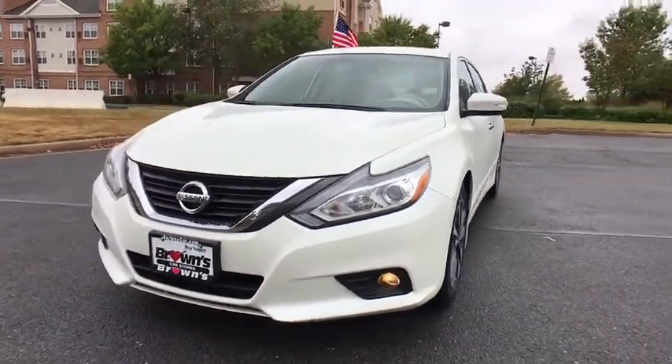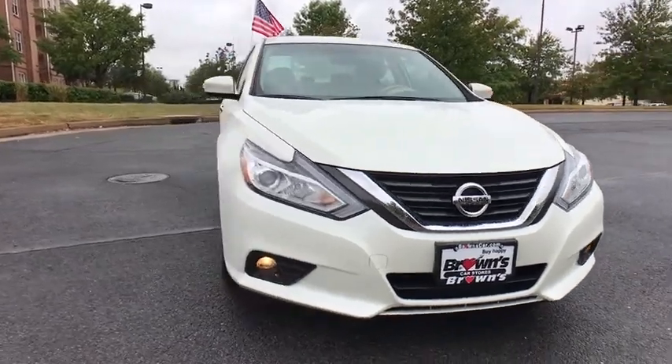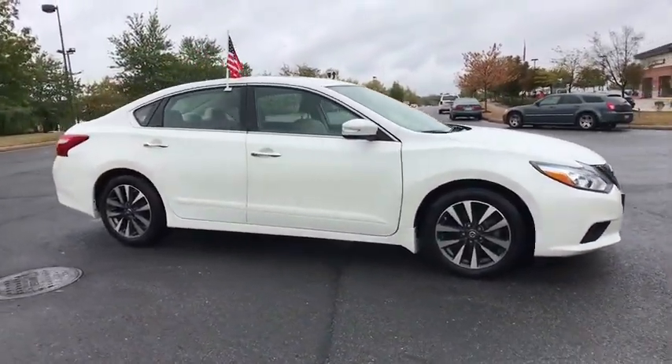Make a great choice today with the 2017 Nissan Altima. The Nissan Altima offers advanced features to make life easier, and most of the features come standard.